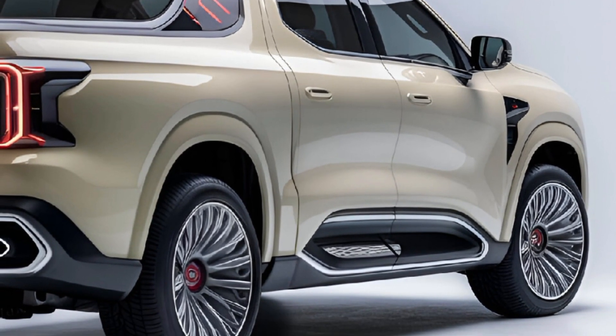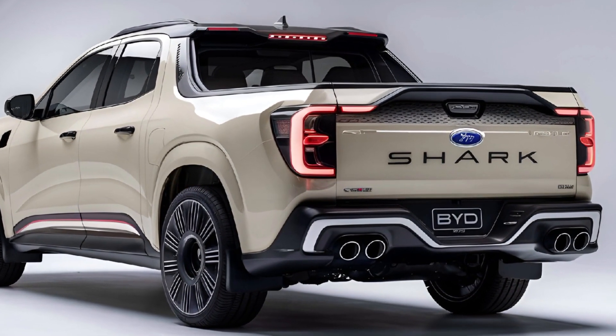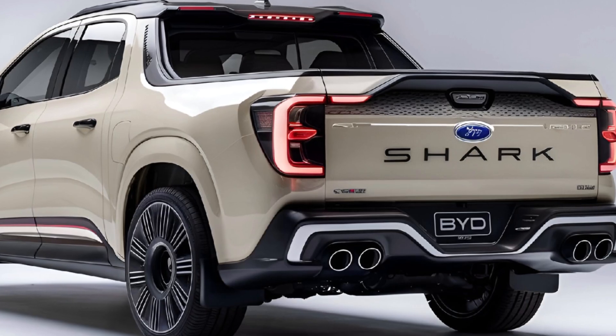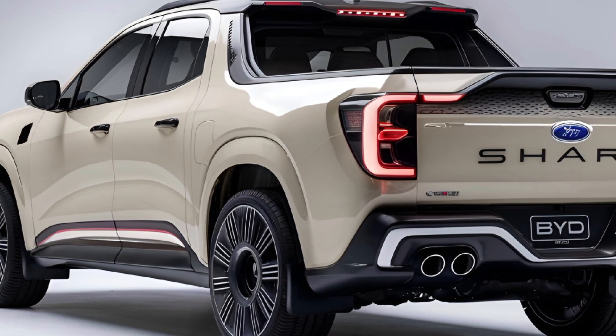The Shark's acceleration is swift, with zero to 60 miles per hour likely within four to five seconds, positioning it among the faster electric pickups available.